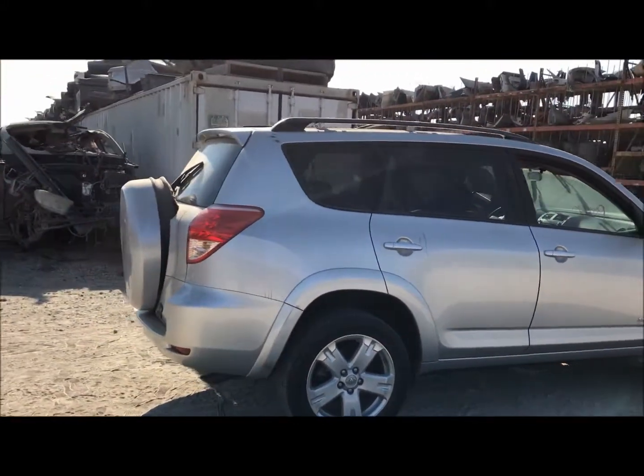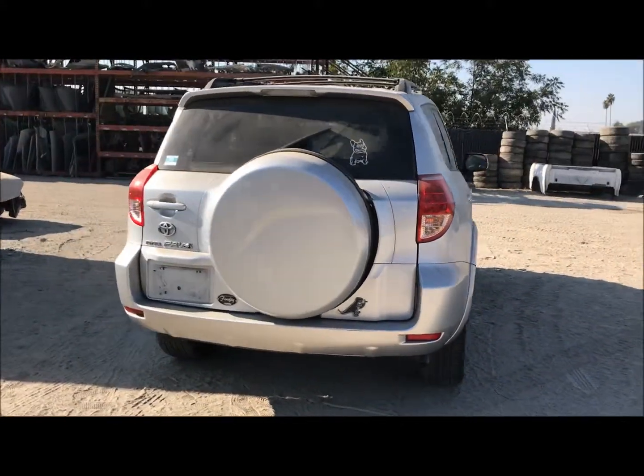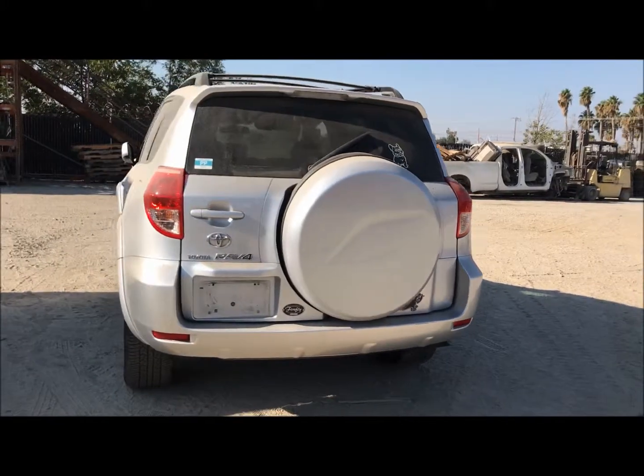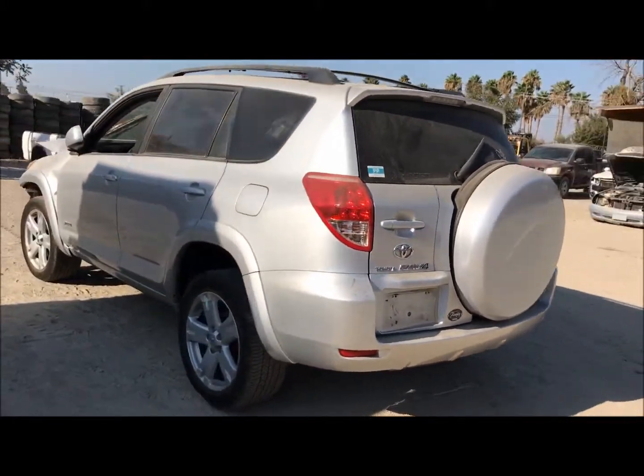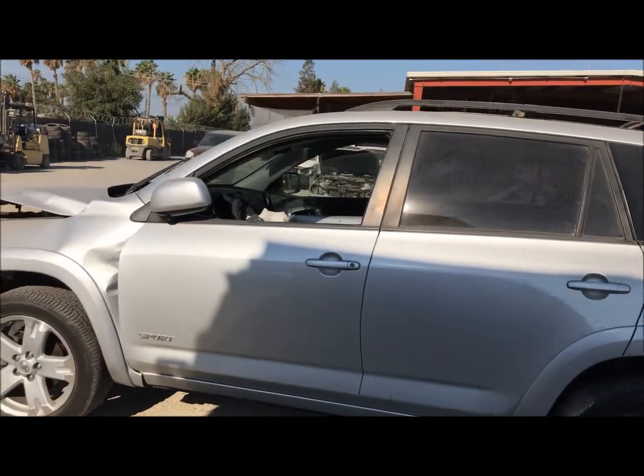Doors back on the passenger side are in pretty good shape. The rear door, tail lights, and rear bumper are in really good shape also. Doors back on the driver's side are good. There is damage here on the front.